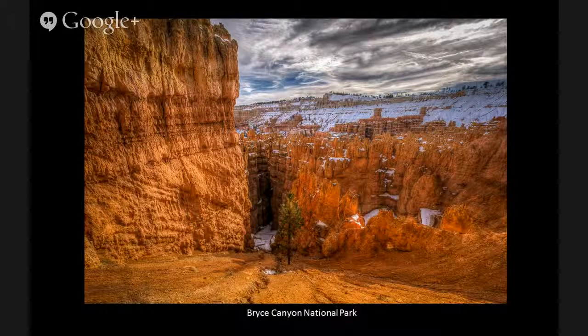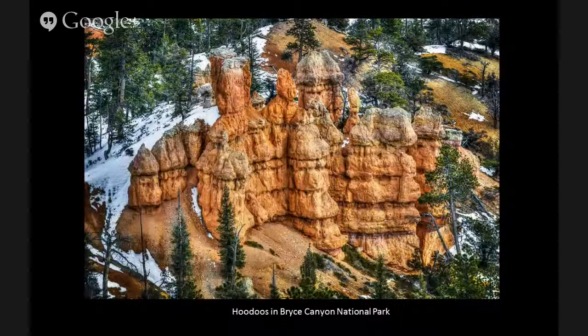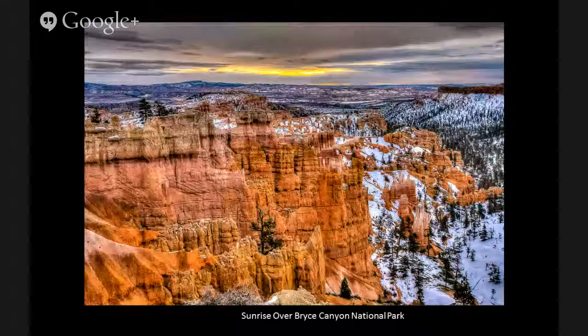You get fewer crowds — that's the other big thing. Here's one of the hoodoos with contrasting colors between the green evergreens, the white snow, and the red rock. And of course you have to get a sunrise — I got up early and tried a couple of different locations, and I ended up liking this one the best. Funny thing, it was Sunrise Point — so it was aptly named.